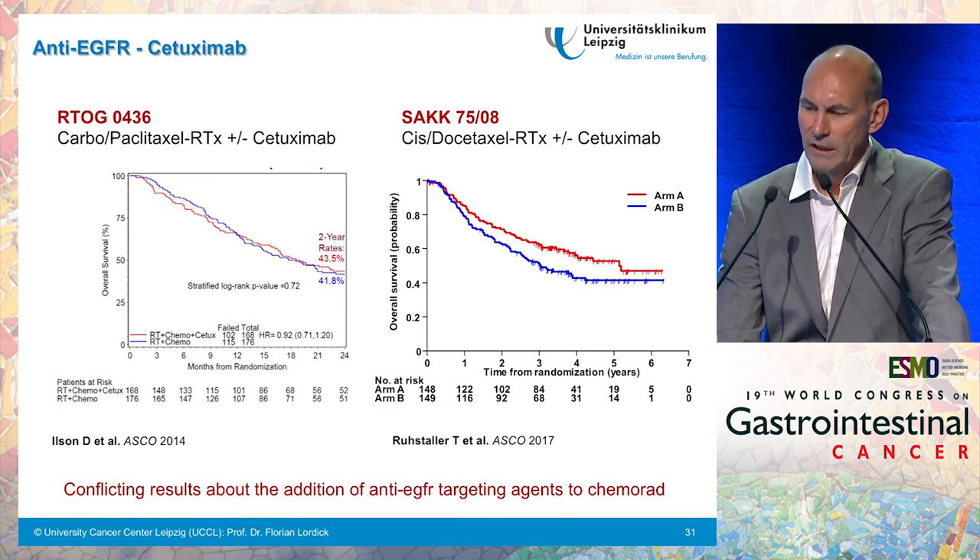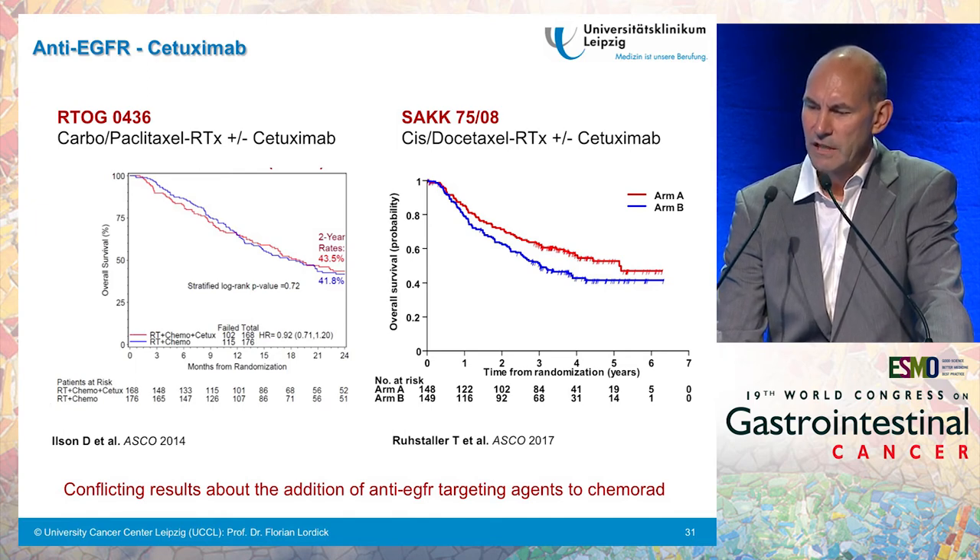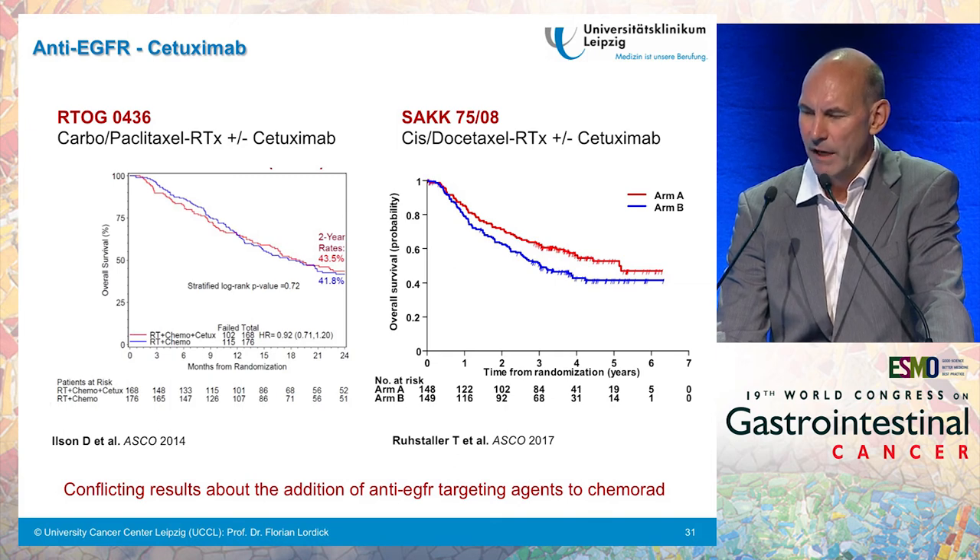What about anti-EGFR targeting agents? There are conflicting results. One relatively large study from North America added cetuximab to carboplatin, paclitaxel, and radiotherapy in the preoperative setting, showing no survival difference. However, a Swiss-German group presented at ESMO this year that adding cetuximab to cisplatin, docetaxel, and radiotherapy showed a survival difference. My impression is that there is not a clear future for anti-EGFR targeted agents — maybe in subgroups still to be defined — but currently there are more negative results than positive results.